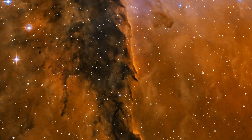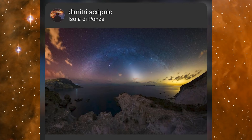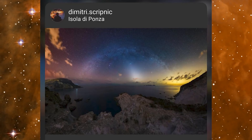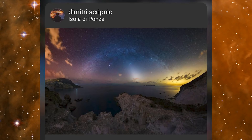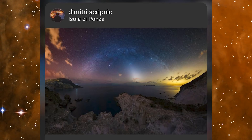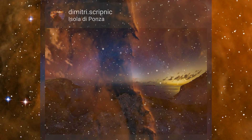In second place was Dimitri with this incredible panorama. I love the colours — there are so many going on. I also love the way the foreground frames the image very nicely and connects well with the arch of the Milky Way. And then under the arch you have, of course, the zodiacal light shining beautifully, along with Mars and the Pleiades.